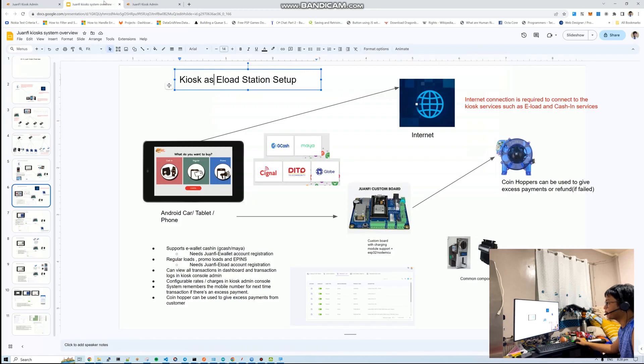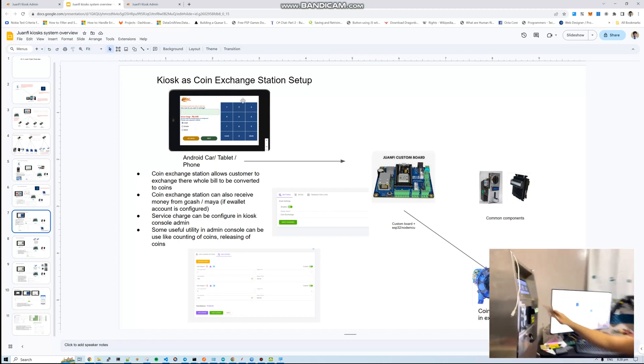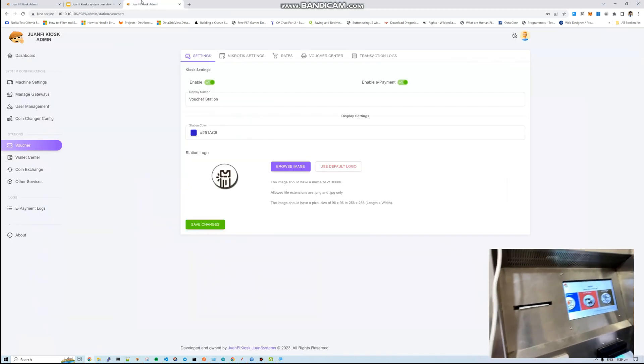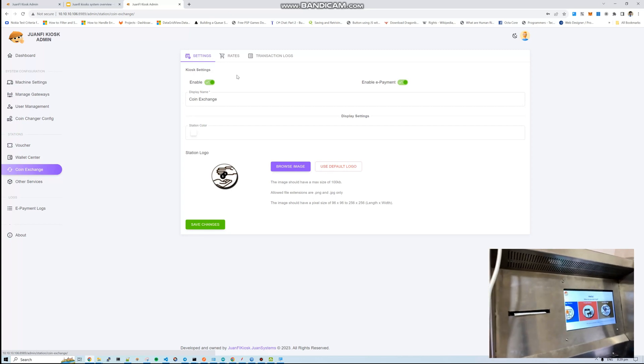E-pins are also visible in the e-load station. That covers most of the e-load station features. Next is the coins exchange station — let's check if coin exchange is activated. Coin exchange is activated.